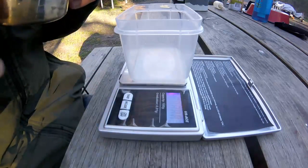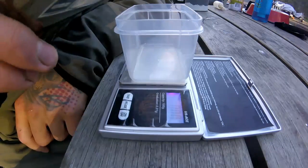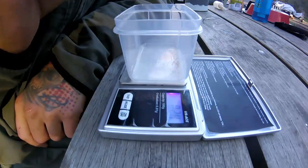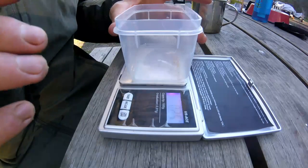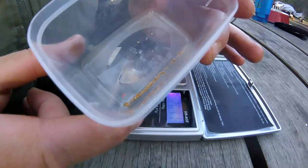All right guys, here we go. Like I said, it's not going to be much — I'm betting 0.2 probably. Slightly better than 0.2 — 0.24, 0.21... so 0.25, around a quarter gram. That's not so bad. I can live with that.